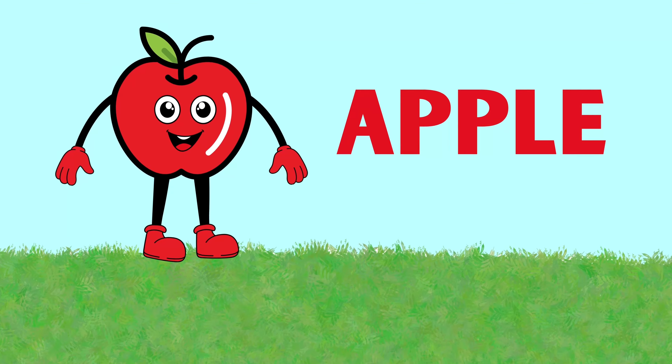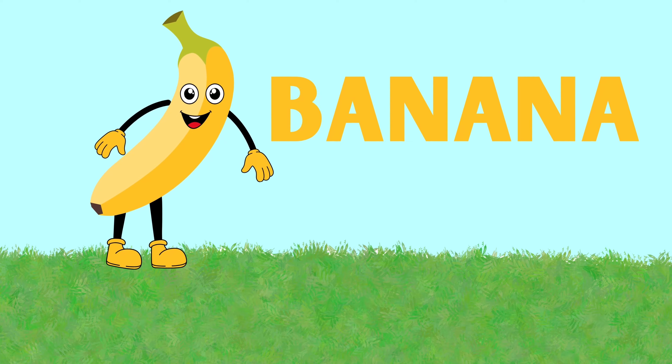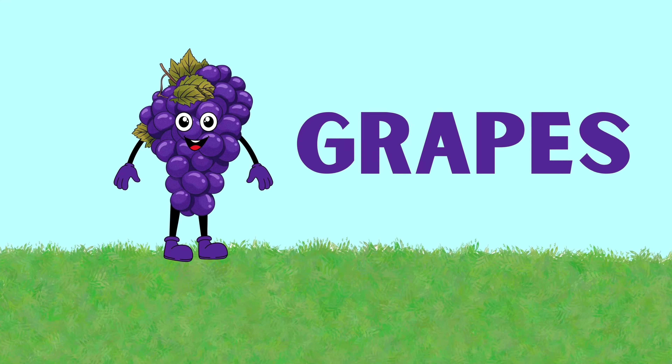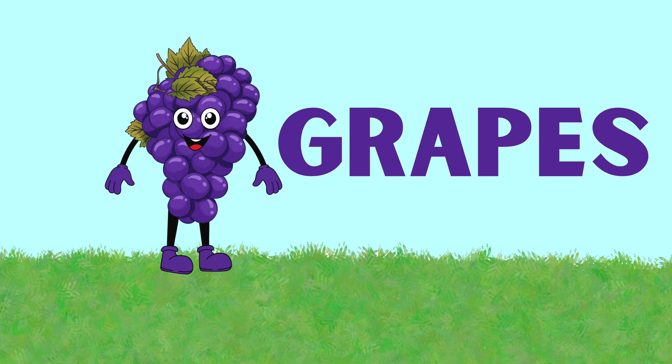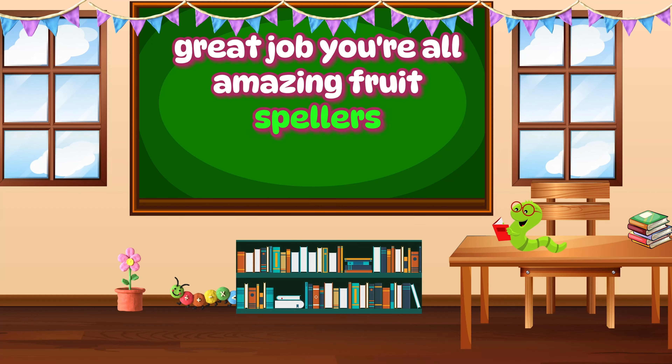Apple. Banana. Grapes. Great job. You're all amazing fruit spellers.